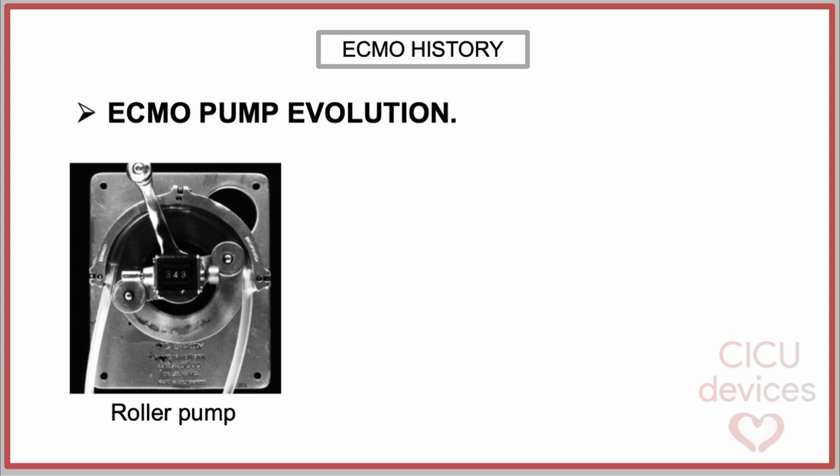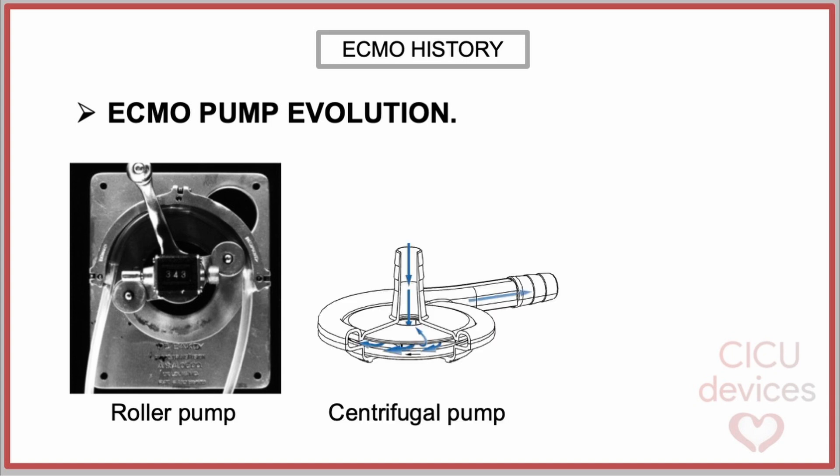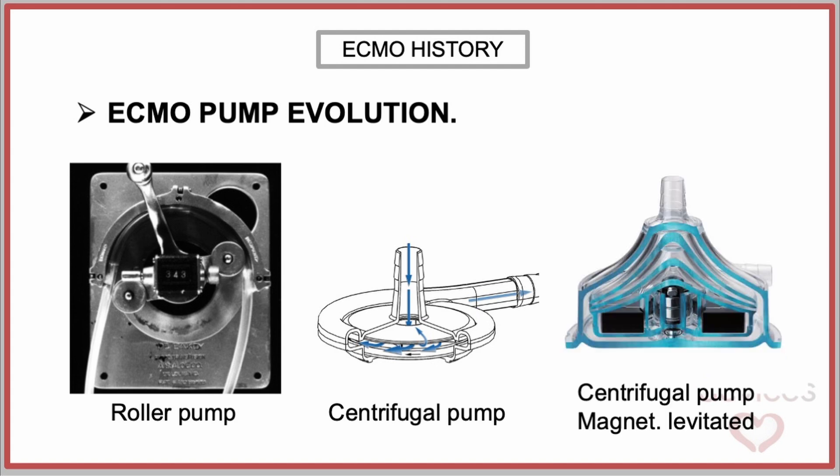The roller pump was initially the standard pump used in all ECMO circuits. However, when centrifugal pumps were introduced, they were adopted in adult extracorporeal life support systems because of their considerable benefits, such as minimizing blood component damage and reducing the activation of the coagulation system. These advantages made them ideal for extended use. A more recent innovation is the development of magnetically levitated pumps, engineered to produce less shear stress, which in turn reduces heat generation and hemolysis.